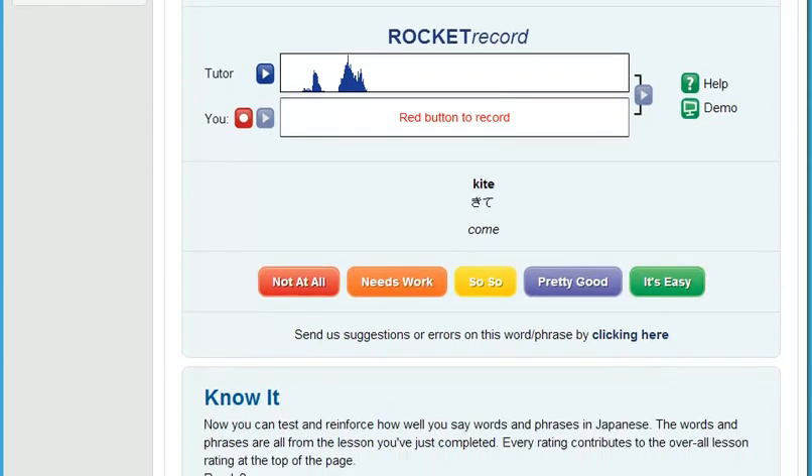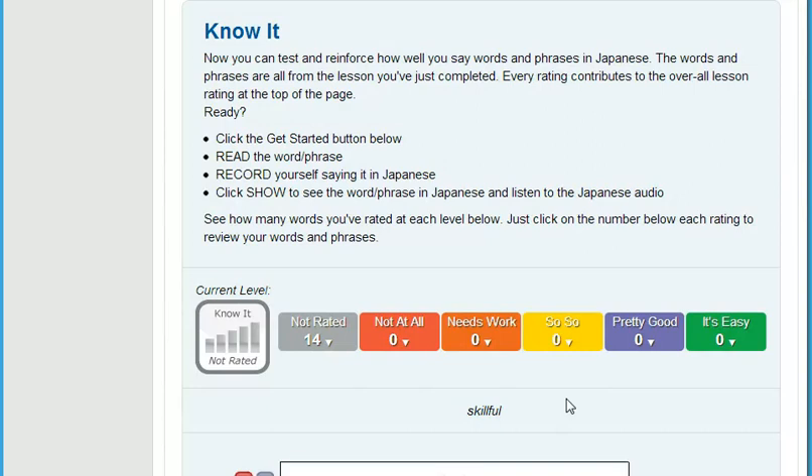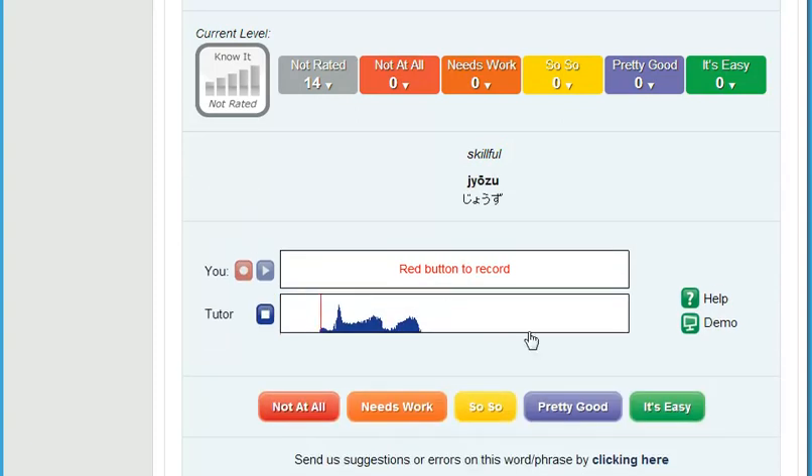Then, really put yourself on the spot. It's really embarrassing when someone is talking to you and your mind freezes when it's your turn to speak. That's why we developed Know It. Know It randomly selects English words and phrases from each lesson for you to translate and record. Then you compare your speech to the native speaker and rate how well you did. You really need to know your stuff for this one, but the benefits are huge. You'll soon improve how quickly you can come up with just the right thing to say, and this is how we cut your learning time in half.